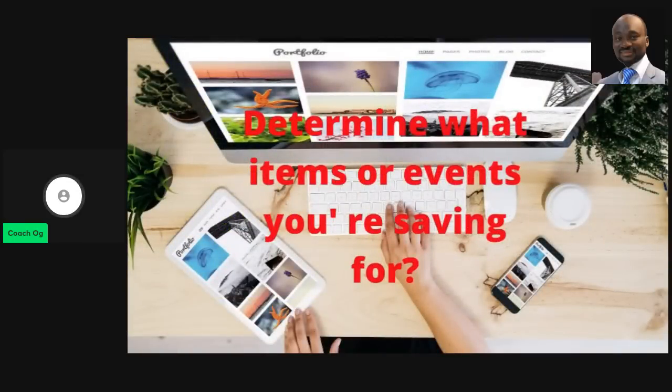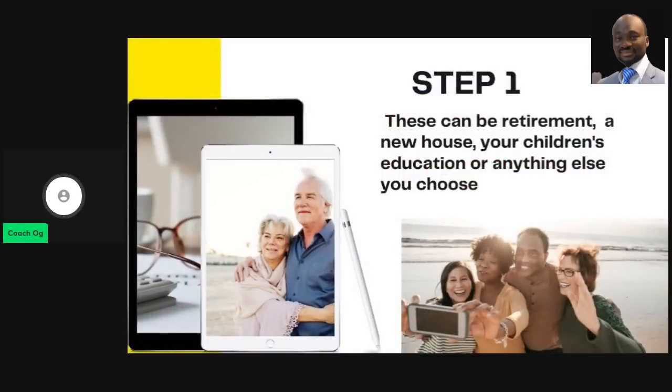The first tip is to determine what items or events you're saving for. It's not just about putting money in the bank — you need to give yourself a target. Are you saving for retirement, a new house, your children's education, travel, or simply reaching an age where you're not working for anyone and you're living off your investments? That should be your focus.